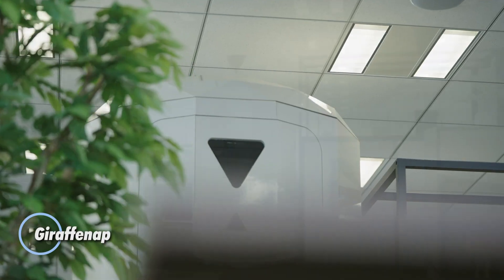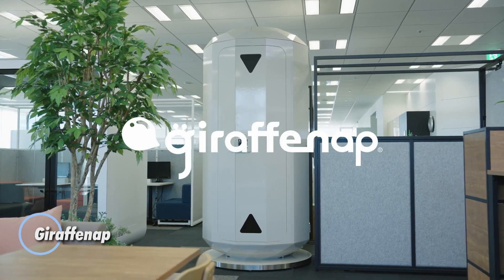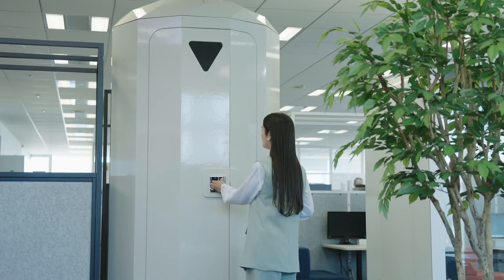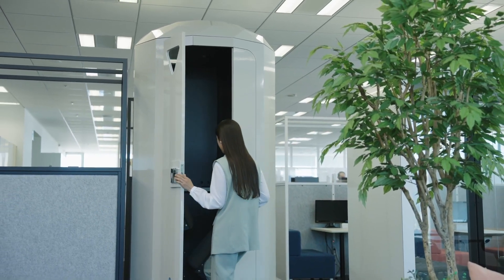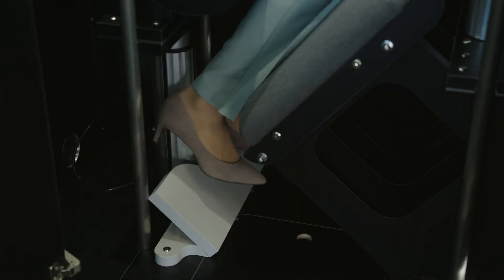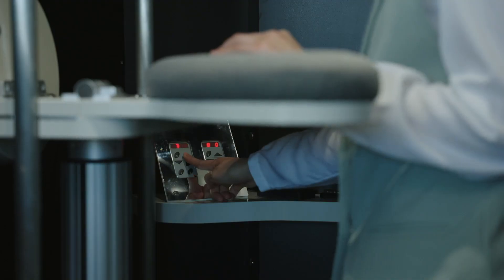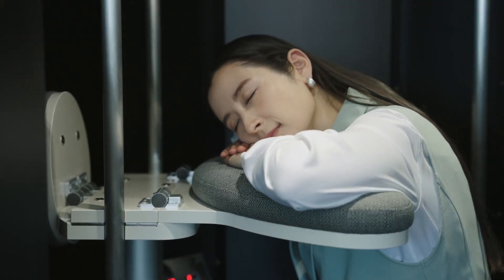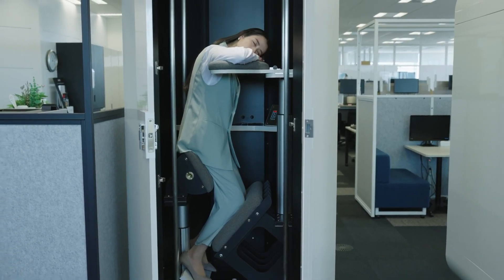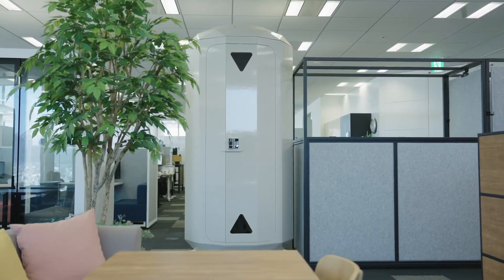Introducing the Giraffe Nap, an innovative napping solution designed to provide restful sleep while standing, created by Kyoko Plywood Corporation. This unique box features padded support for the head, buttocks, shins, and feet, allowing users to maintain optimal posture during power naps. The interior can be customized with adjustable lighting, air quality controls, and soundproofing to create the perfect tranquil environment.